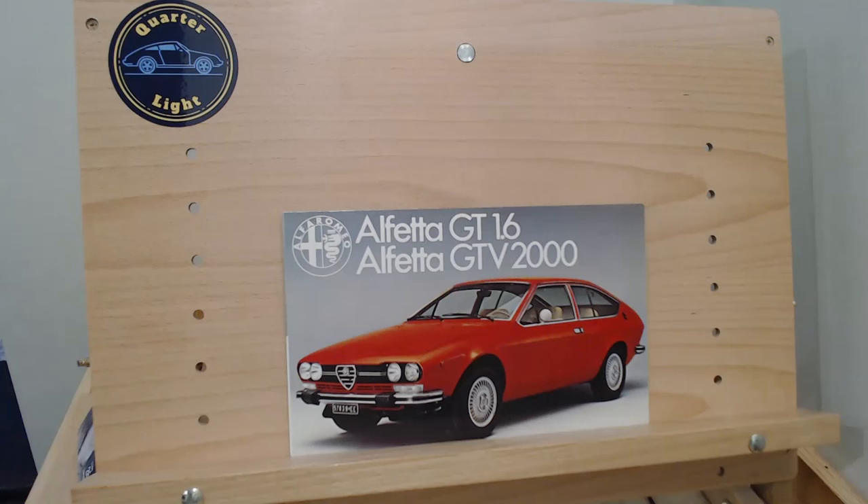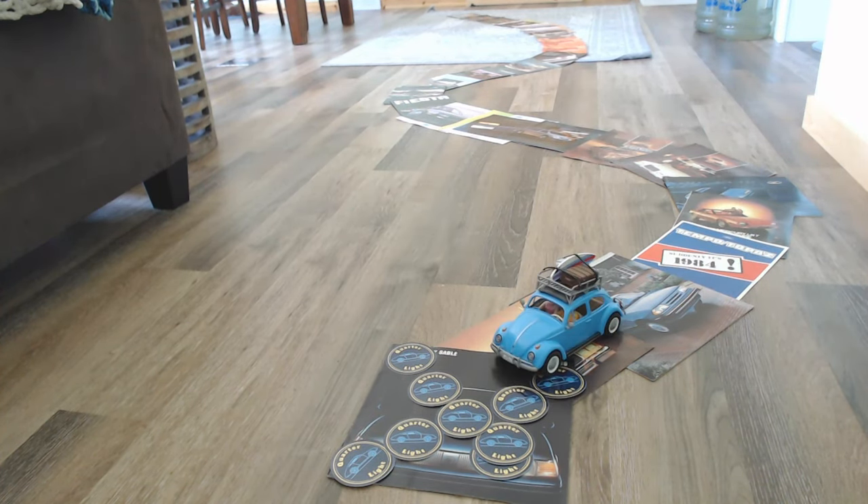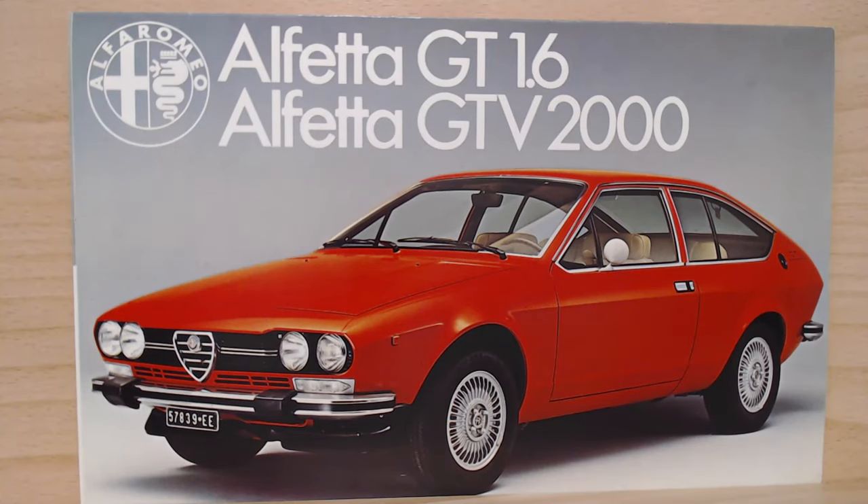Hello and welcome back to Quarterlyte, your car brochure channel. In today's episode, the Alfa Romeo Alfetta GT 1.6 and GT V2000. Welcome back, and if you're new to Quarterlyte, we're a car brochure channel here on YouTube. We've got car brochures from around the world for the 60s, 70s, 80s and 90s, and sometimes beyond that as well. If you're interested in cars and car brochures, please consider subscribing.